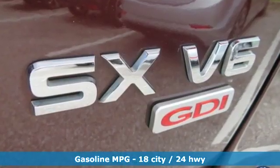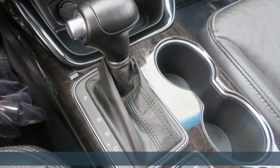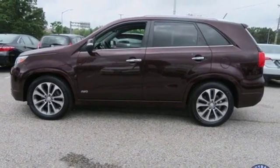Streaming audio, power heated mirrors, front heated and ventilated leather bucket seats, rear parking sensors, doors and push button start proximity key.